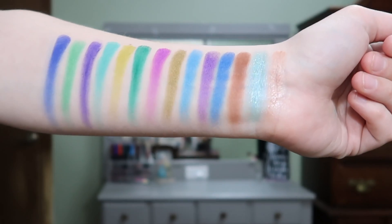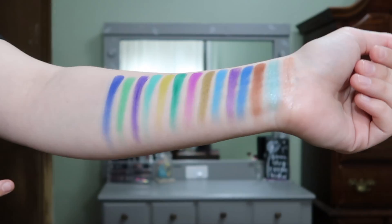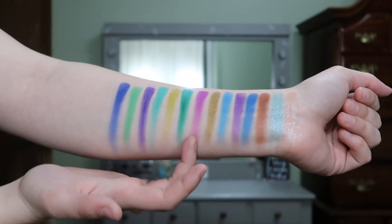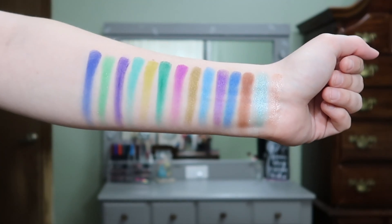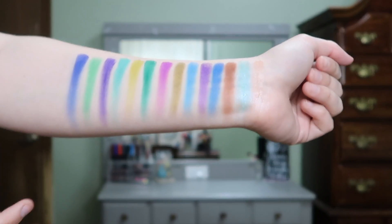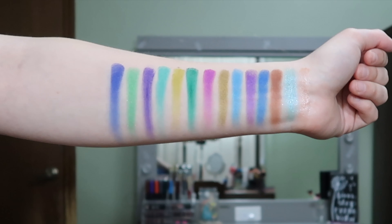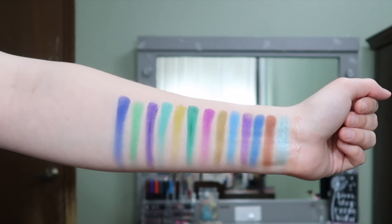Let's go ahead and just start swatching some of these shades. Here are all 14 shades swatched. The only ones that really had a problem were this dark purple and this pinky shade right here, but with two layers they do look okay. With dark purple shades like that, sometimes that can happen. But overall, the swatches look really nice — very promising. They were very, very smooth and even, other than those two shades. So I do like the swatches so far.